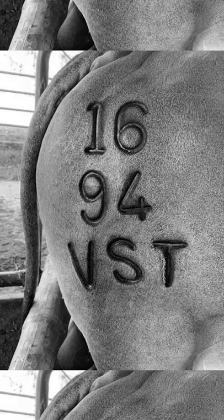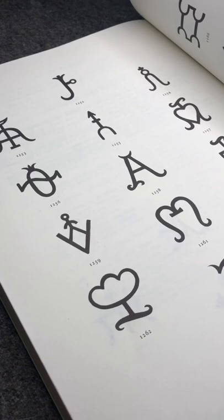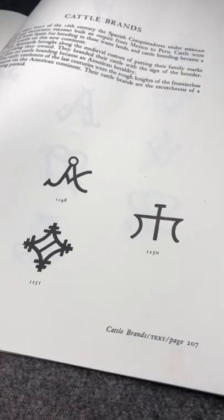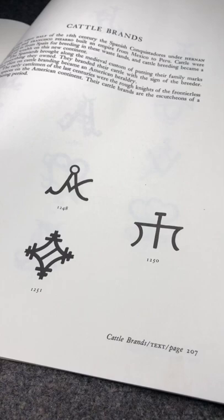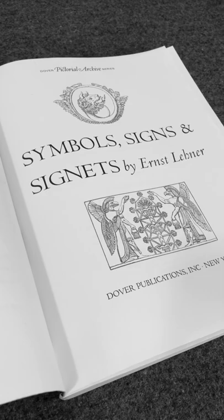Today, some ranchers choose to brand ID numbers. Because the brand was traditionally made of iron, its design needed to be simple and bold, while being easily identifiable. The branding marks in this video are for breeders mostly out of the American Southwest and Honduras, and were found in the book Symbols, Signs, and Signets.